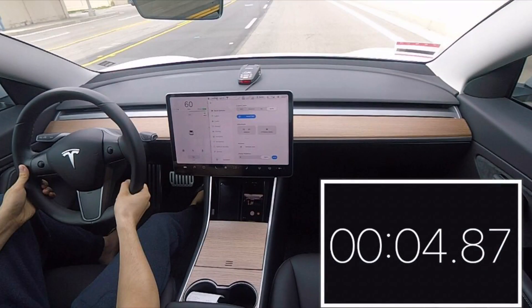What, over already? So 4.87 seconds, guys — 4.87 seconds instead of 5.1.